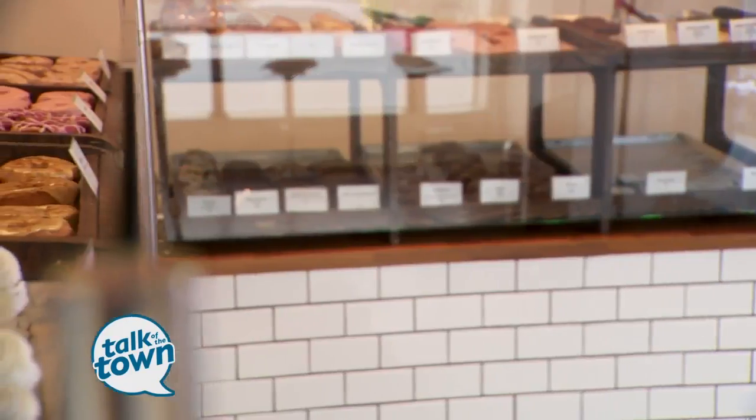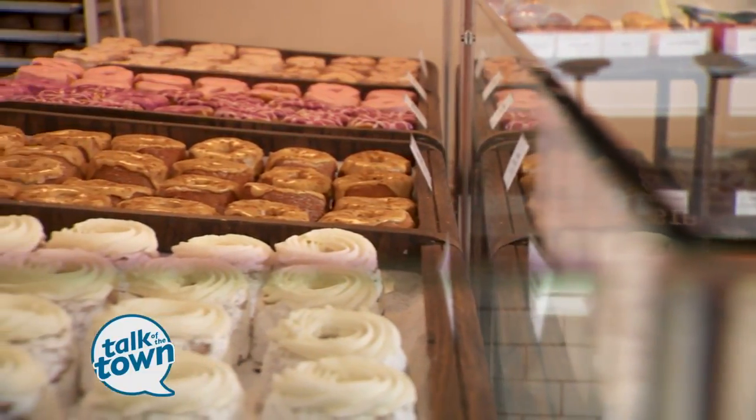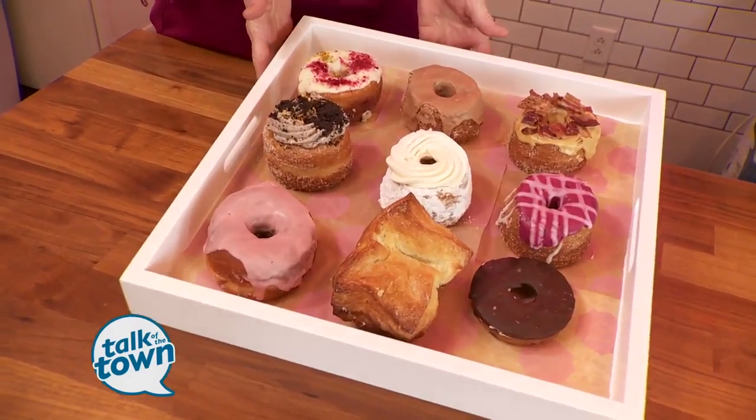Today is National Donut Day and we are celebrating at the place that offers you a hundred layers of awesome. We're at Five Daughters Bakery. Cheyenne White, the GM, thanks for inviting us out. I'm glad you guys are here. These look so mouth-watering. Tell me about these amazing donuts.